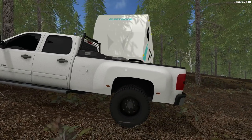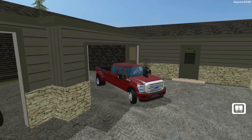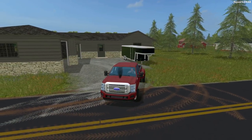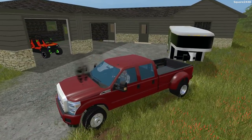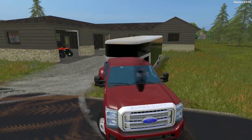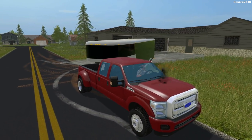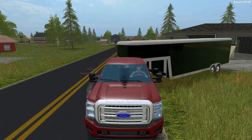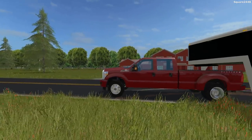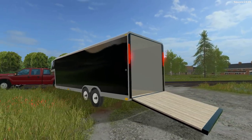We'll switch over to this F-350 Platinum Ford — this truck looks amazing, one of my new favorite Ford Duallys. We'll back up and get it attached; we're in my favorite dark red color. We'll be going another way to the campgrounds. This trailer is very similar to the 25-foot enclosed trailer I released — it does have collisions and is a very heavy trailer, but it's very cool and all the functions work on it.